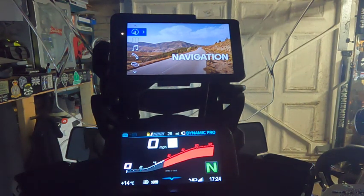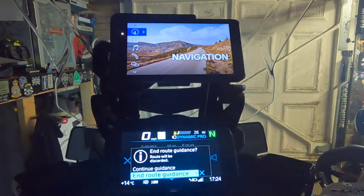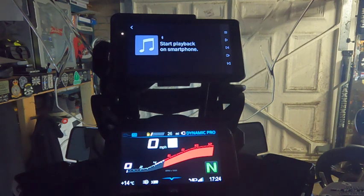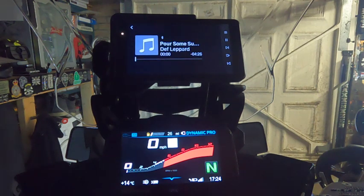Going back to the TFT — going into navigation — and back to the normal setup of nothing on the TFT and everything on the Navigator. Scrolling down to music: I'm currently playing no music. If I go to smartphone media and play, it does show the music.